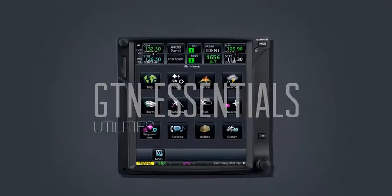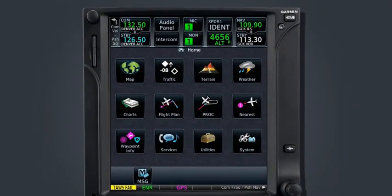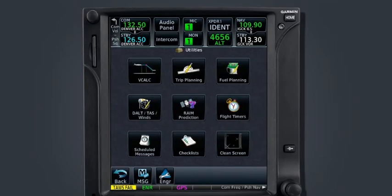As in-flight conditions change, such as route, weather, and aircraft performance, it becomes more and more important that the pilot has the necessary information to make the right decision ensuring the aircraft and its passengers reach their destination safely. Accessed through the utilities icon on the home page, the GTN has two utility functions that provide much of this necessary information: trip planning and fuel planning.